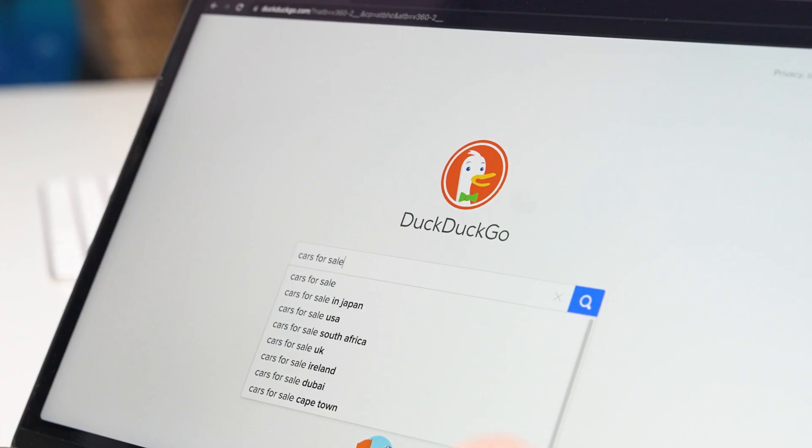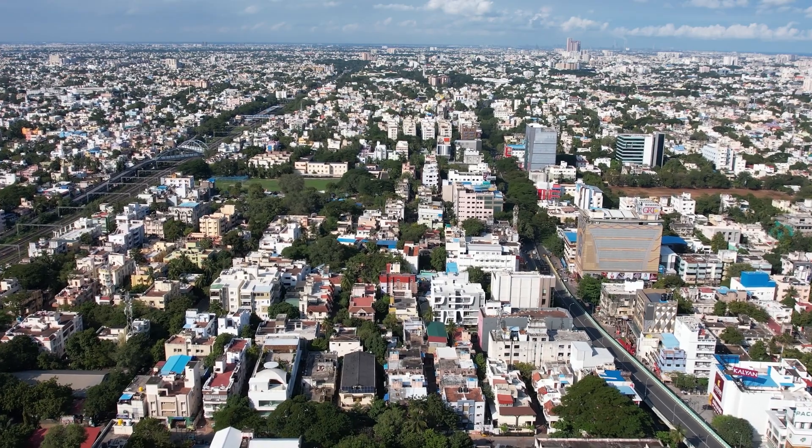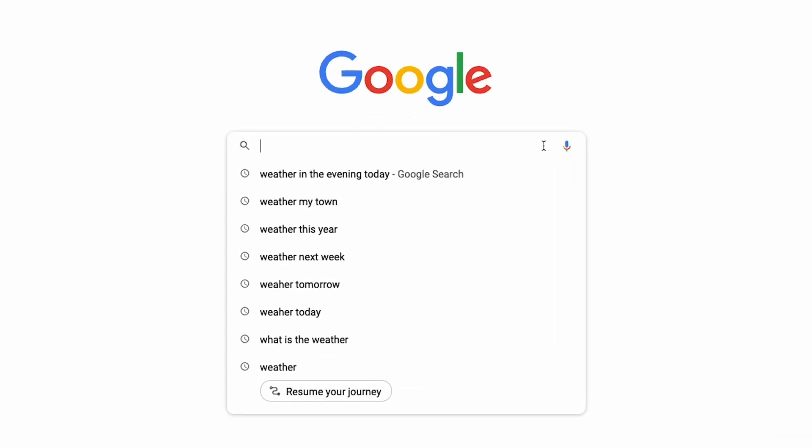Next, similar to the first reason, private search engines also don't store your search history, so your results won't be influenced by past searches. For example, I like to know what the weather will be like in my city every other day, and instead of using a weather app, I just search for the weather on Google. After doing this a dozen times, I've noticed that Google tends to recommend me weather searches way more often than before. This is just a harmless example of how influenced online searches work, but it can be way worse depending on what you search for.